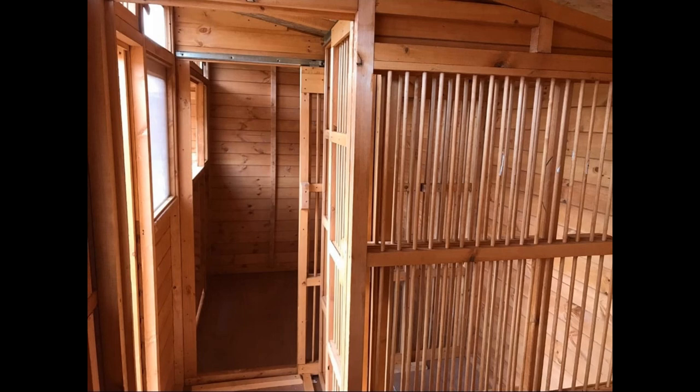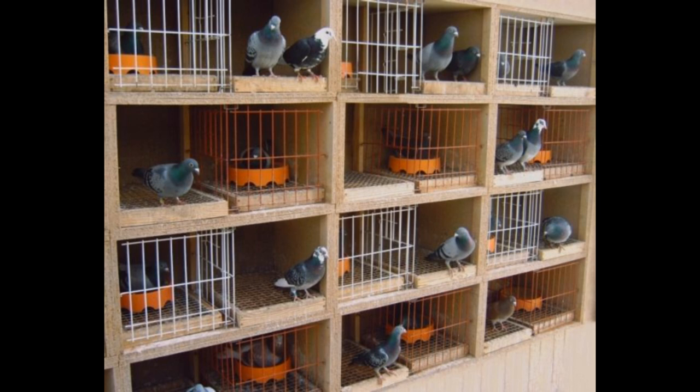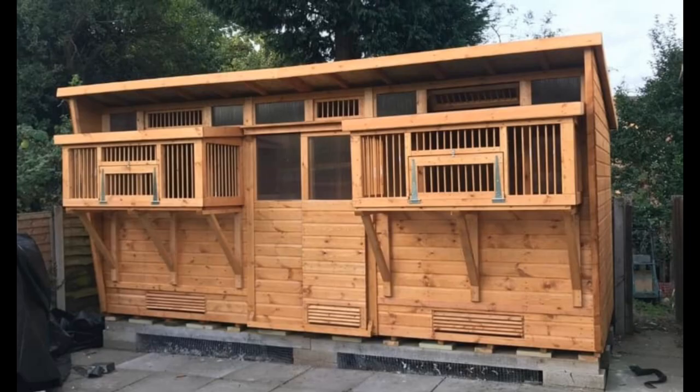Sunlight is essential for their bones, feathers, and overall reproductive health. It also works wonders on their metabolism and immune system — pigeons just seem so much stronger when they soak up that sunshine. That's why it's a great idea to make sure every pigeon in your loft can bask in the sun's rays. The easiest way to do this? An elevated flight area.